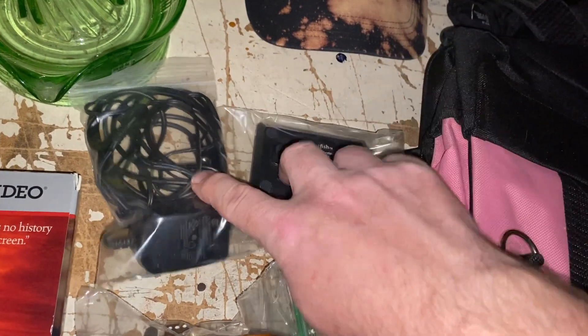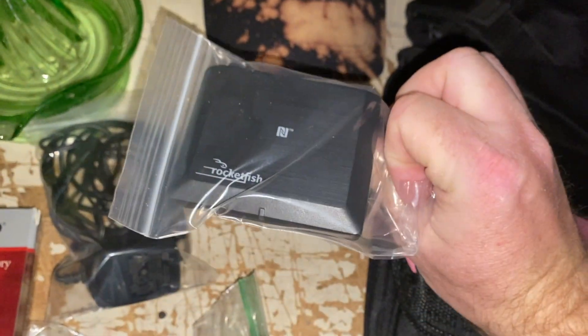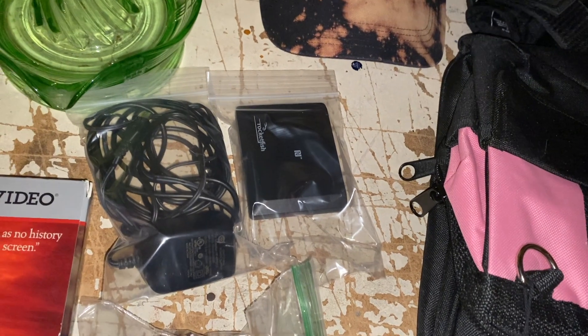Here we've got Rocketfish. These two go together — this is a Bluetooth music receiver. There it is right there, Rocketfish. I've been hanging on to this for a little while now. It's got some decent value, so I was willing to wait for it. $22.39 plus shipping.